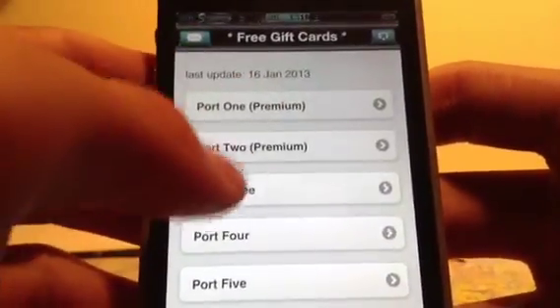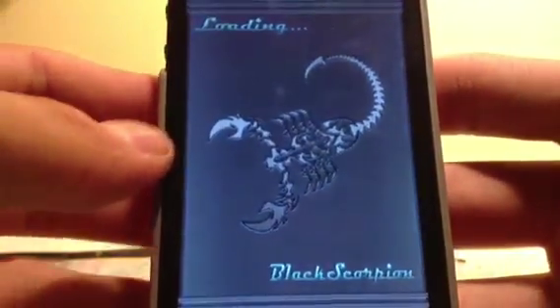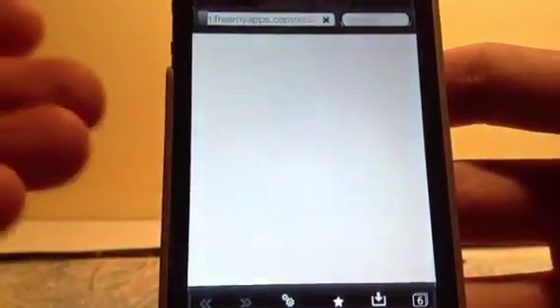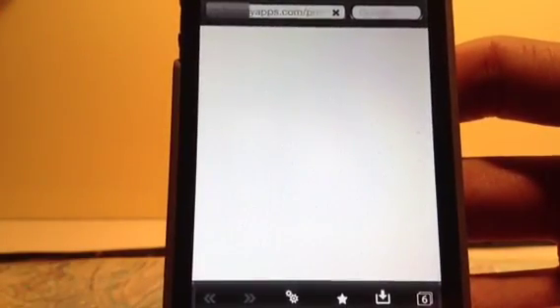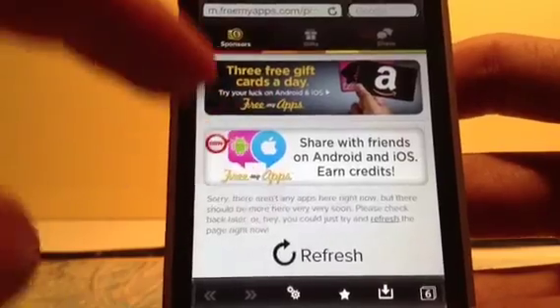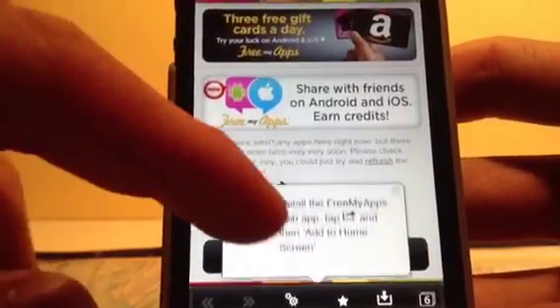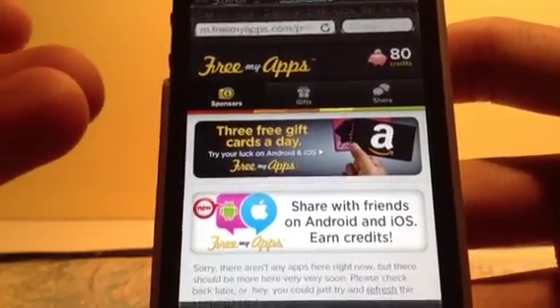I'm going to use this one, for example. I'm going to show you an App Store US for using the iTunes card. They haven't made it available for French accounts yet, so you'd need a US account. The most famous one is FreeMyApp, and it goes directly there.